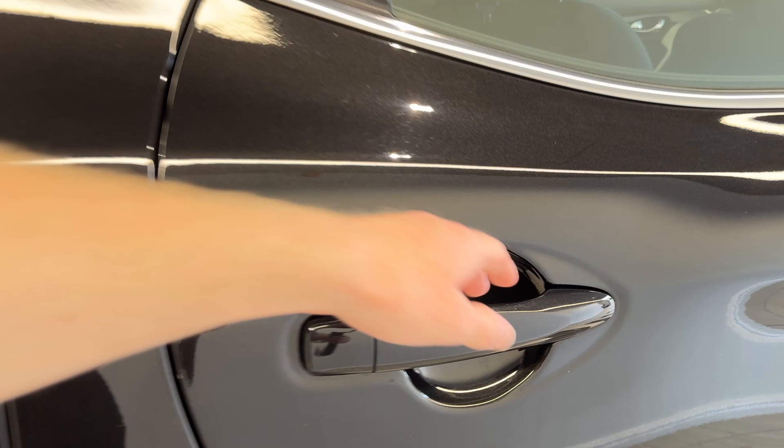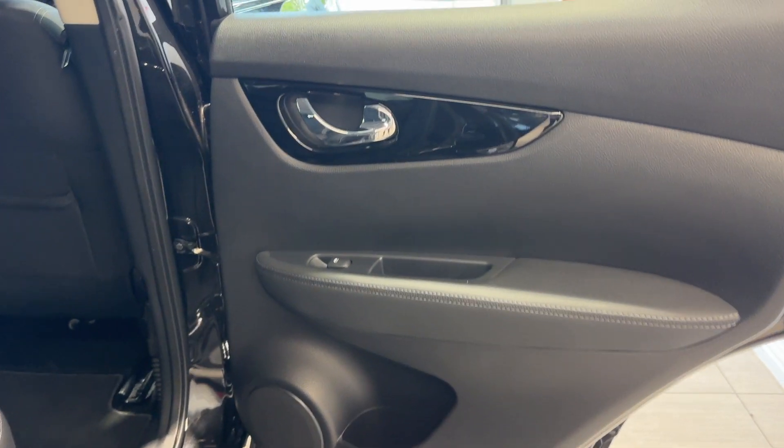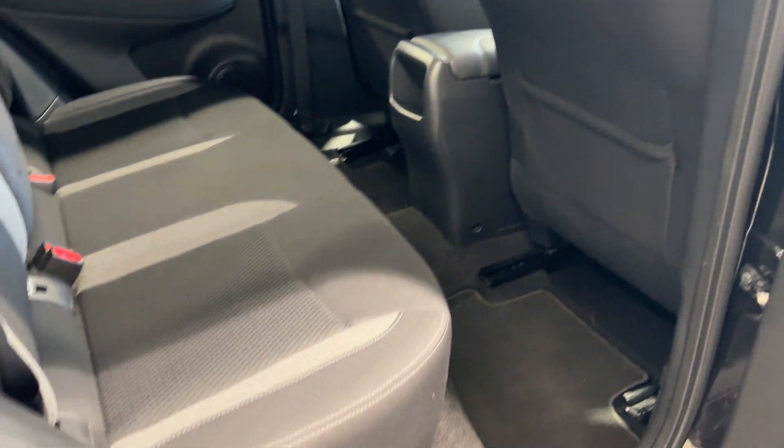Let's take a look inside the rear. Inside, we have cloth interior.